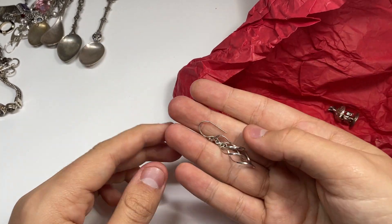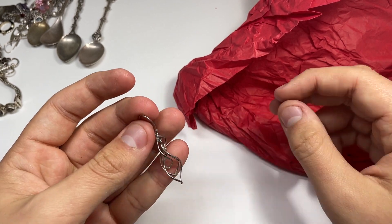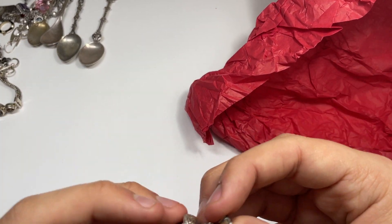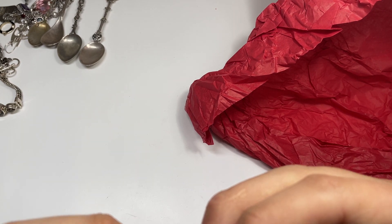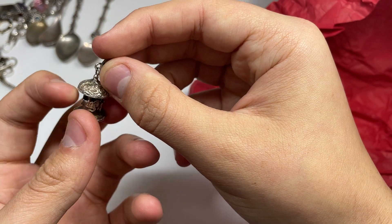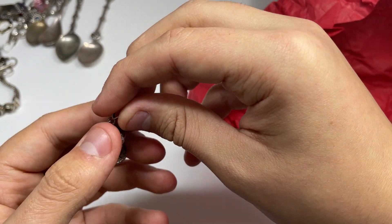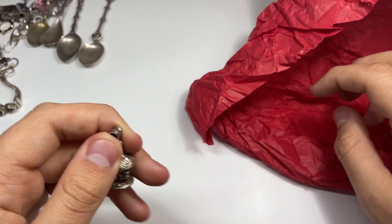We do have those earrings — ended up in here, so now we've got a pair. Oh, this is really cool — I like this a lot. Oh guys, look at this — it's a little carousel and it spins! That's really cool. This could be like $25 to $30. This might get listed — that's cool.